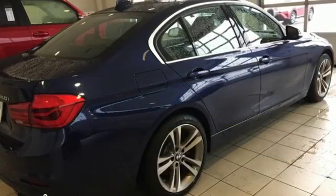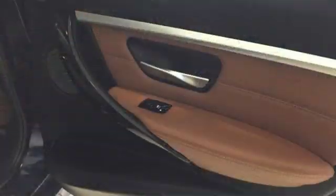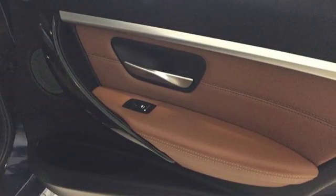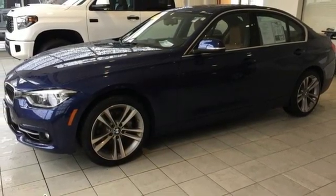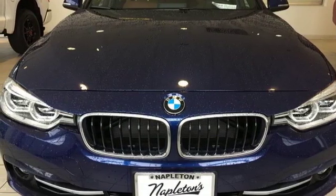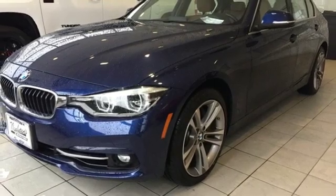And it comes with all the amenities you need: streaming audio, doors and push-button start proximity key, dual-zone climate control, auto-dimming rearview mirror, driver memory seats, turbo V6 engine, power sliding and tilting sunroof, gas pressurized shocks, and power heated mirrors.